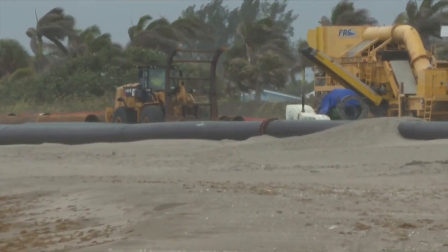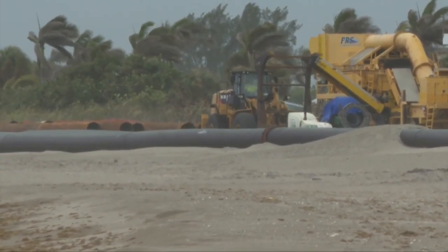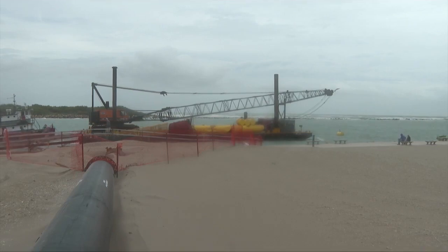500,000 cubic yards of sand — about 153 Olympic-sized swimming pools worth — are being spread out on this 1.3-mile stretch of beach.